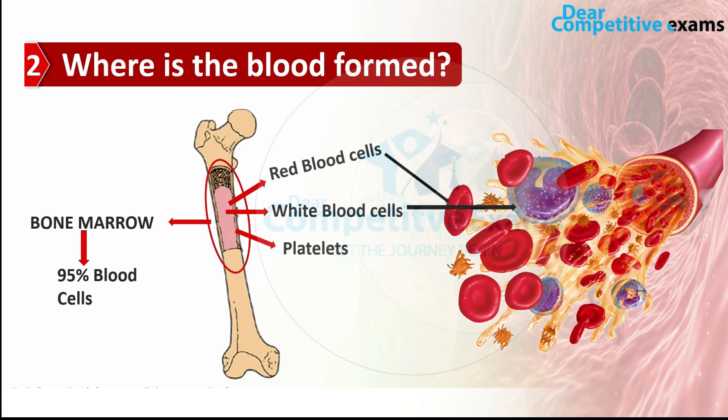Bone marrow also produces platelets, which control bleeding. So these three things — red blood cells, white blood cells, and platelets — are the components of blood formed in the bone marrow, which produces 95% of our body's blood cells.